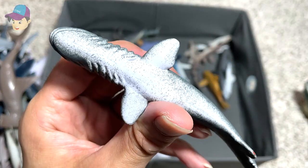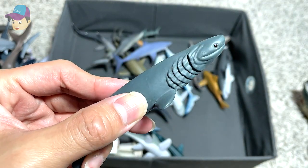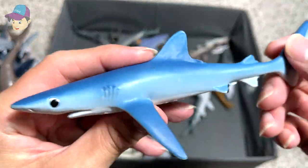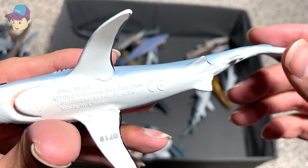This is a Frilled shark, also from the Shark Week playset. It's nice to have a Frilled shark figure — it's not easy to find one. A Blue shark from Safari LTD, a 1993 Monterey Bay Aquarium figure.